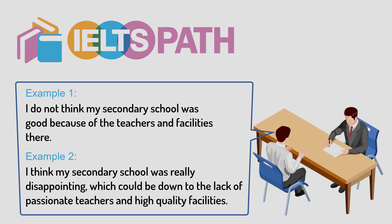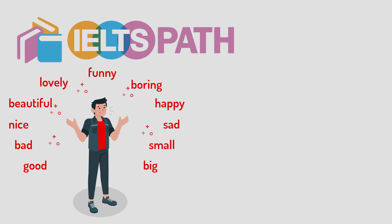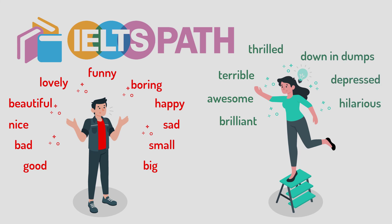To improve the precision of your sentences, you should improve the range of your vocabulary so that you can express yourself more precisely and meaningfully by applying more related and sophisticated words. We should avoid applying common words such as good, bad, nice, beautiful, lovely, funny, boring, happy, sad, small, big, etc. Instead, try to use more sophisticated words such as brilliant, awesome, terrible, thrilled, down in the dumps, depressed, hilarious, etc. If you want to get a band score of 7 or higher, you need to use some uncommon vocabularies and collocations — they check if you use good language in your speaking.